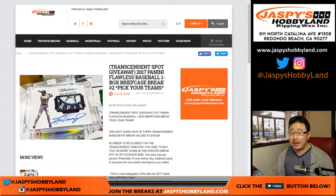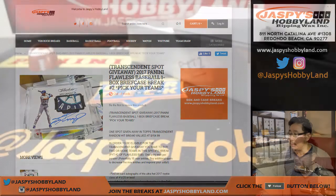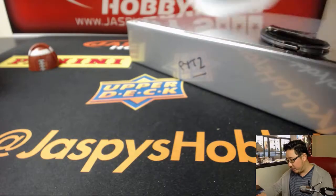Good afternoon everyone, Joe for jazbeeshobbyland.com. Starting our Thursday off on a flawless note — 2017 Panini Flawless Baseball, one briefcase break number two, pick your team break number two. There it is, PYT2.